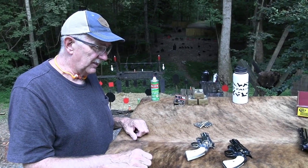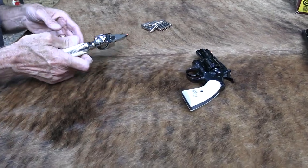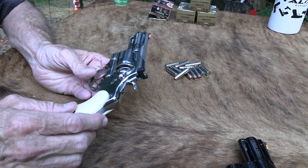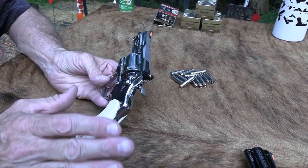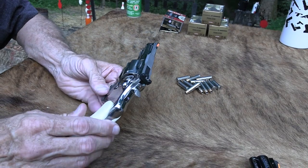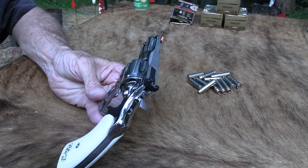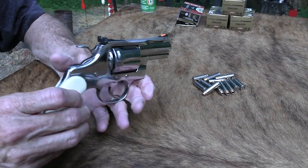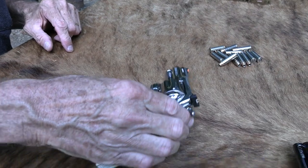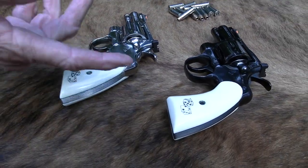I don't know if I'll bid on them — I'm probably not allowed to. I like them. They're beautiful, really neat. I prefer a longer barrel — two and a half inches is a little shorter than I like. If they were 3 or 3.5 inch, I'd be more tempted. But they are snazzy. I like the grips — the ivory-colored grips look good on both the stainless and the blue.